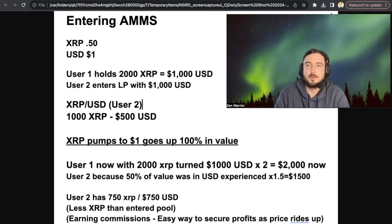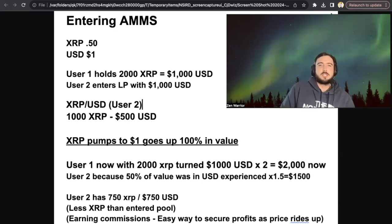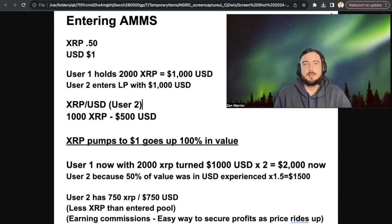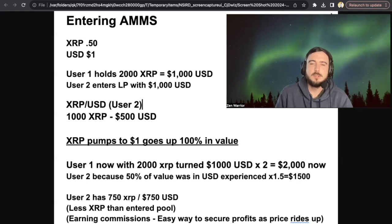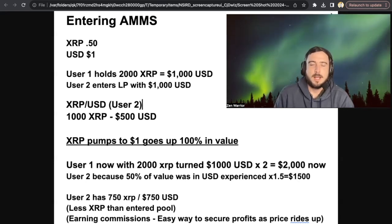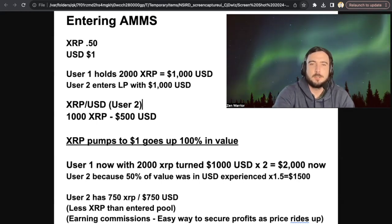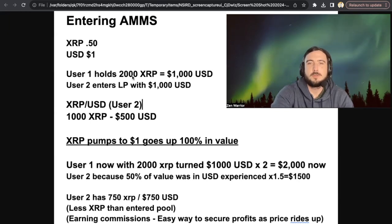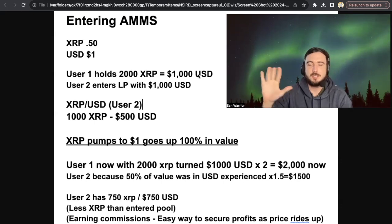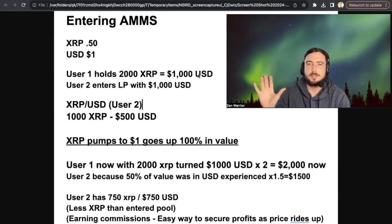This is where the phrase impermanent loss comes in. The word is kind of more scary than it sounds. So let's say I have $1,000 and XRP is priced at $0.50. User number one holds 2,000 XRP, which equals $1,000 USD. That's all he does — he holds his 2,000 XRP, which equals $1,000 USD.